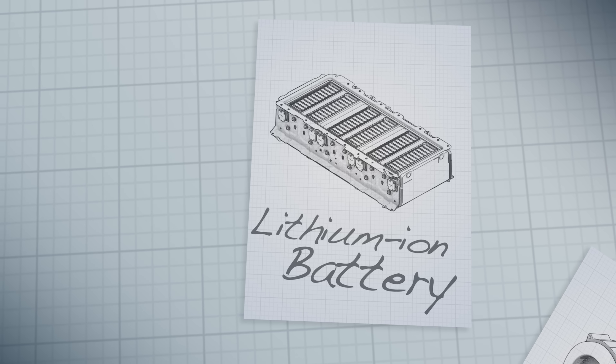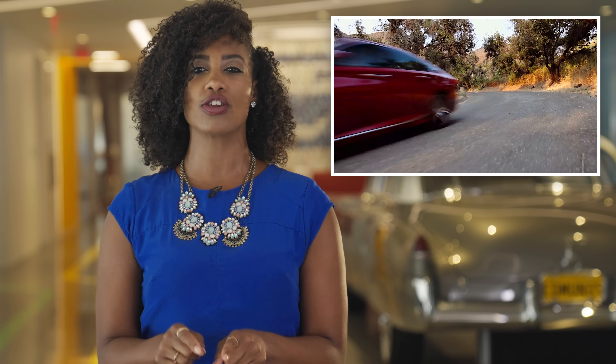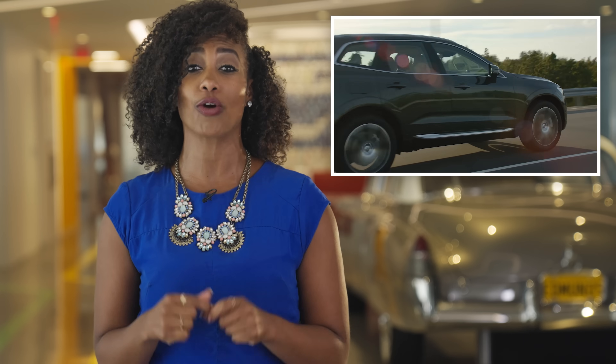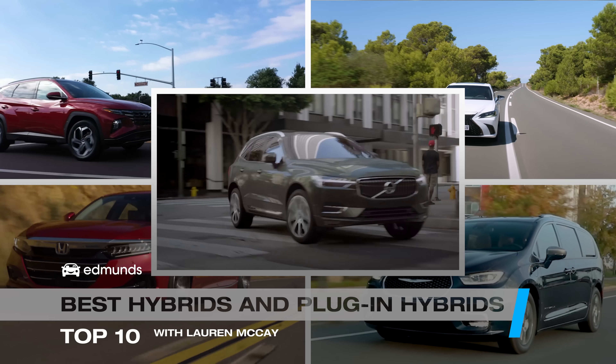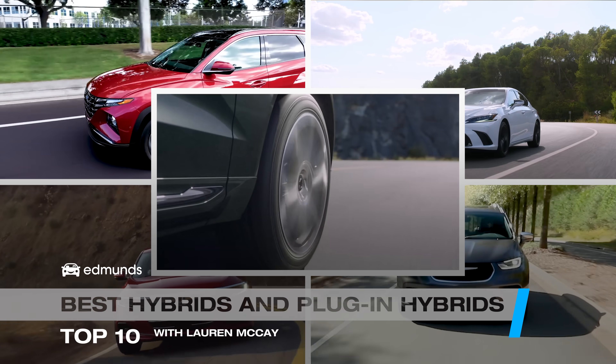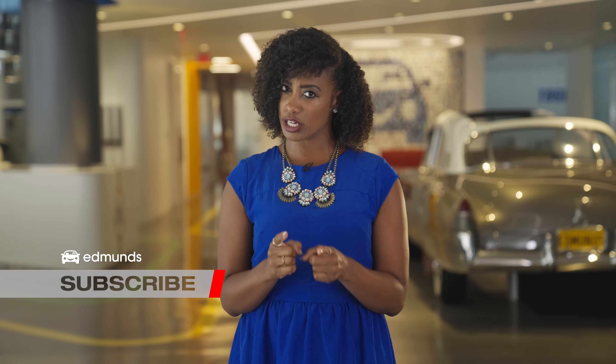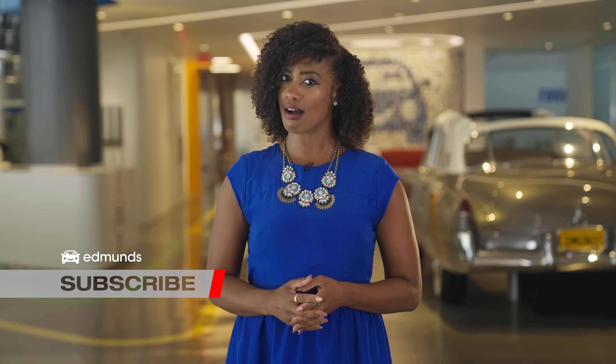You get a battery, electric motor, a gasoline tank, and an internal combustion engine all in one. In this video, I'm bringing you the best of the best of these car worlds with the top hybrid and plug-in hybrid vehicles of 2022 and 2023 that we've tested to date. Make sure you subscribe to our channel and be sure to visit edmunds.com to find your next car.